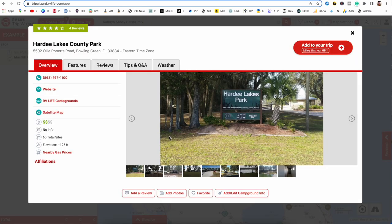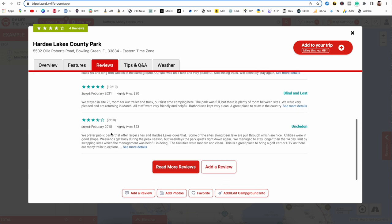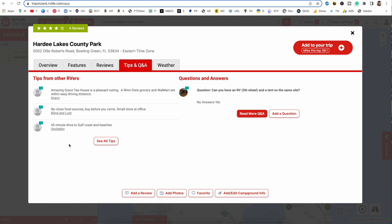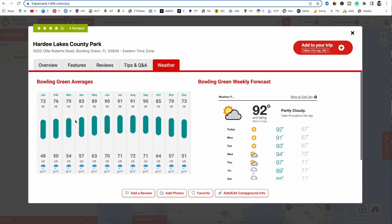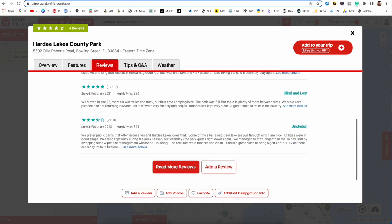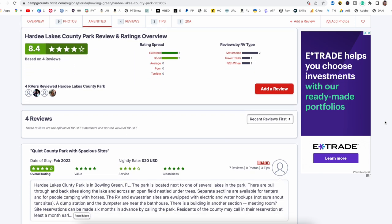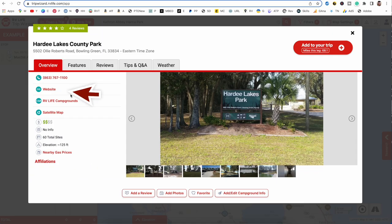Let's peek at park details. This shows all the campground information and specific amenities — at a glance you'll know if it's full hookups or partial hookups. There are quick reviews and tips that other people have written in, as well as the average weather in the area. If you need more reviews, click 'read more reviews' and that takes you to RV Life's campground reviews. You can also click the website link or call the campground directly to make your reservation.